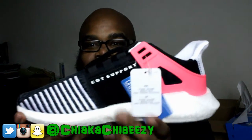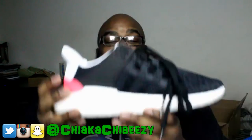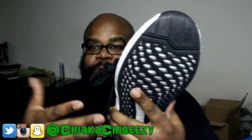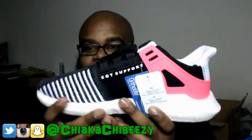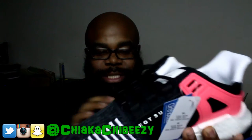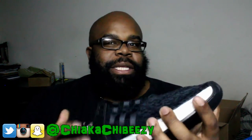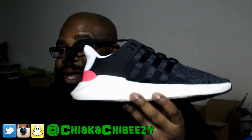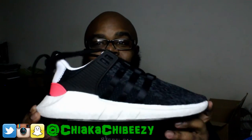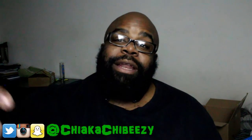What can you say — Primeknit upper. These are bananas right here. Oh my gosh, you don't know how hyped I am to have these in my collection. These are a 10 and a half, which I'm sure I could fit because it's Primeknit — even though this Primeknit is a little firmer than the Ultra Boost. I've heard people saying these are actually more comfortable than the Ultra Boost. If you have a pair, let me know down below.